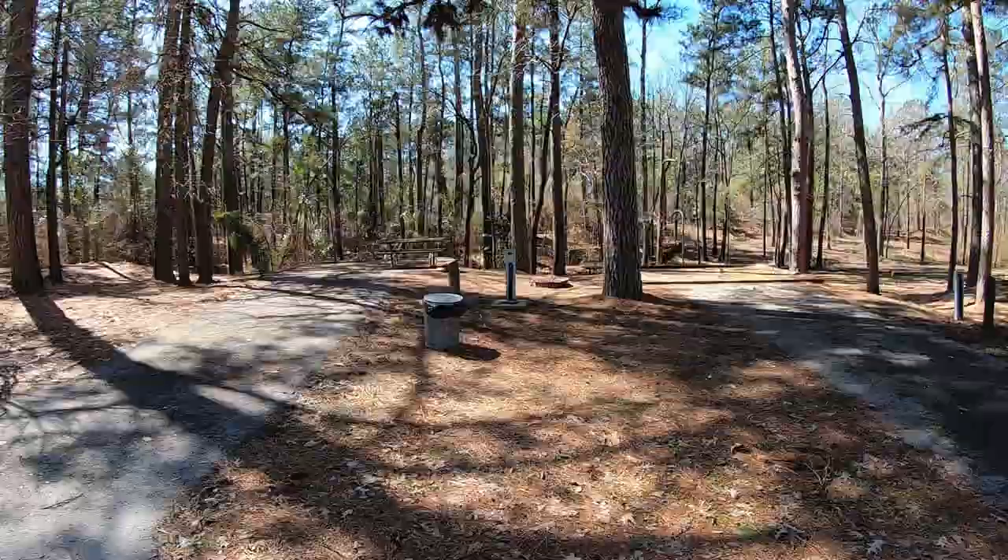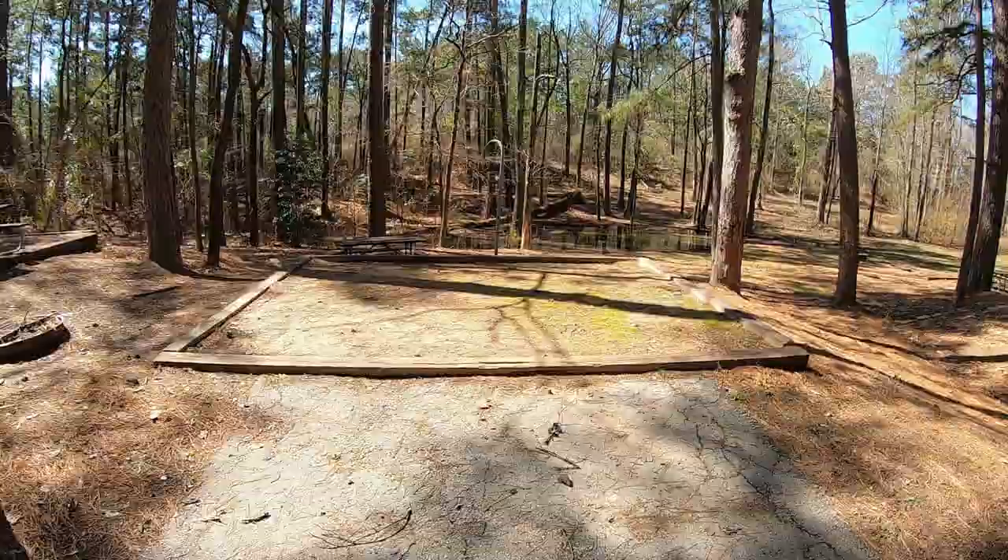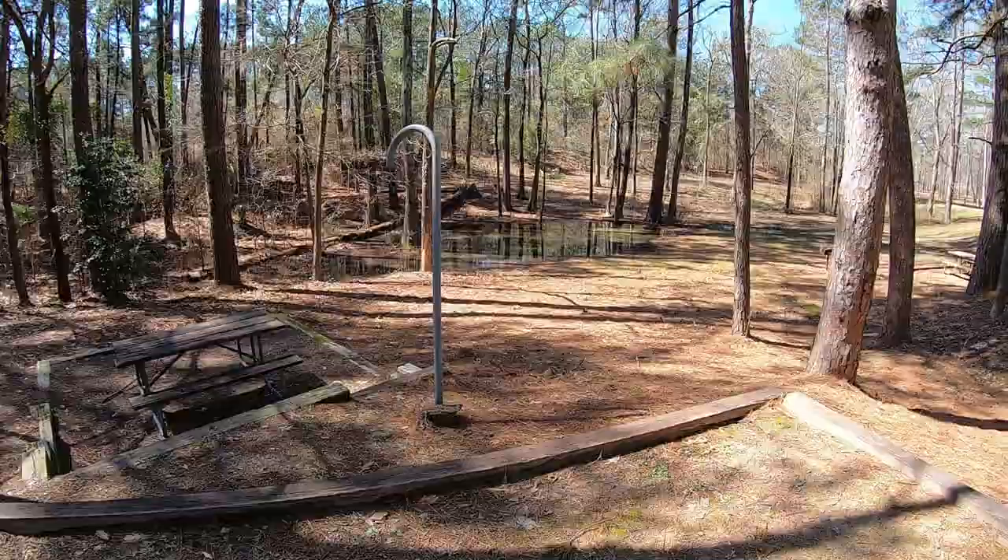If you're into camping, there's a really nice looking campground right next to the depot as well, with several campsites and bathrooms. Looks pretty good.